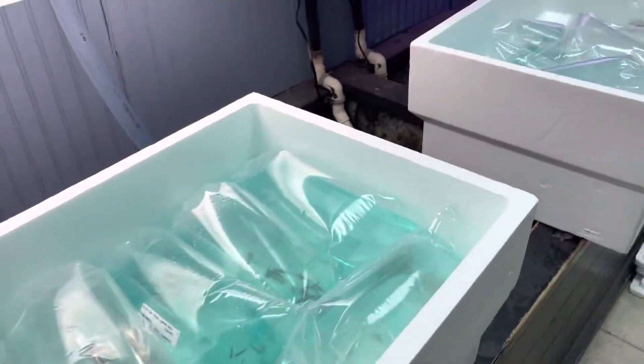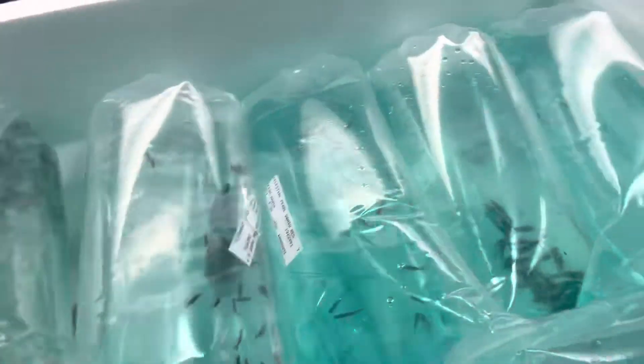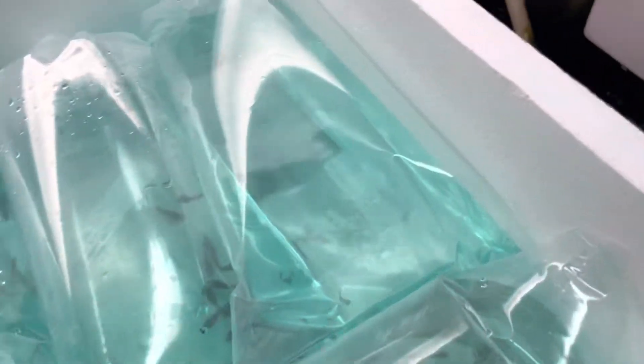All righty everybody, it is a freshwater Friday again. We have got three boxes of fish. We already let the feeders go — and by we I mean Caroline — and we are ready to open these guys. We got a few cool things, but overall it's kind of a filler order, but we'll take a look at them.